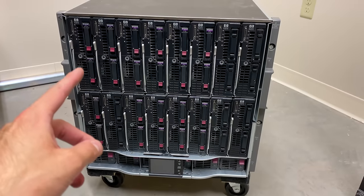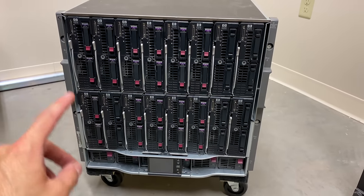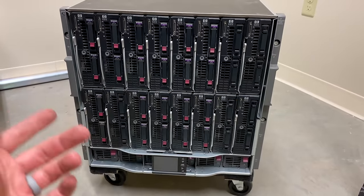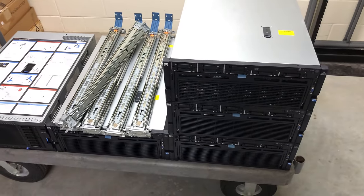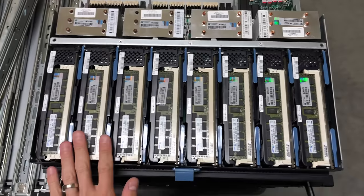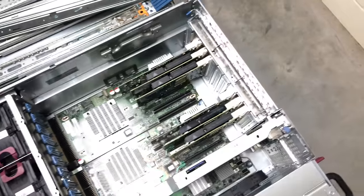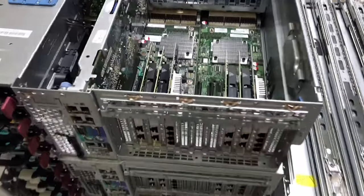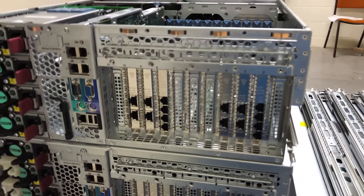This is both similar to and very different from the last set of servers we looked at. If you haven't checked out that video, go ahead and do it. It's where we took a look at these big, beefy systems that had like four CPU sockets and a half a terabyte of RAM each — they were very, very powerful, big systems from years ago, but they were all individual servers.